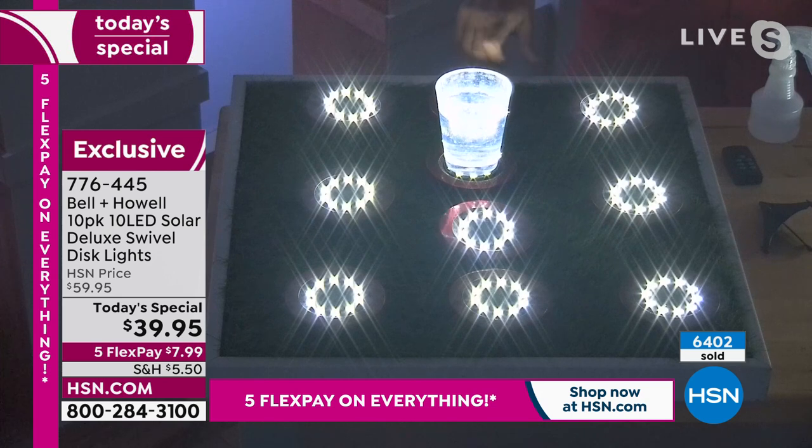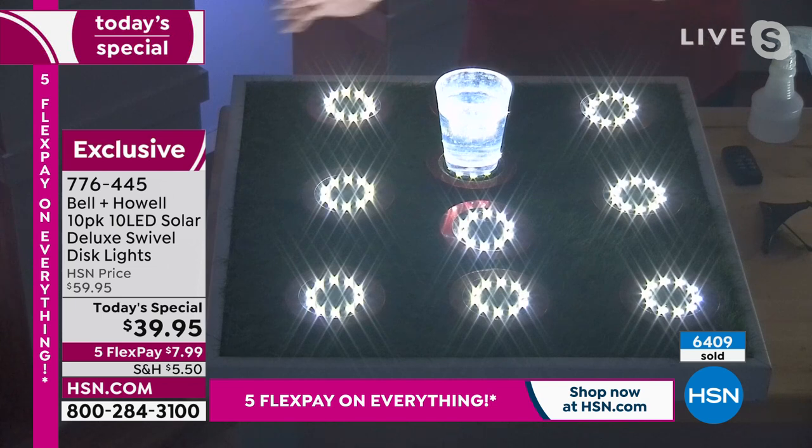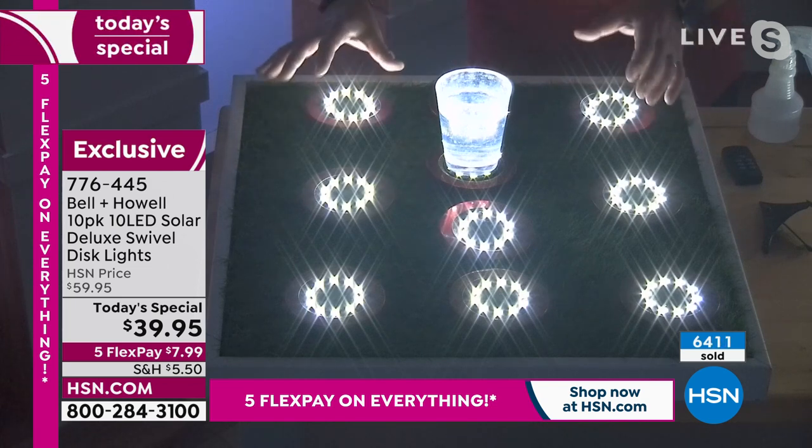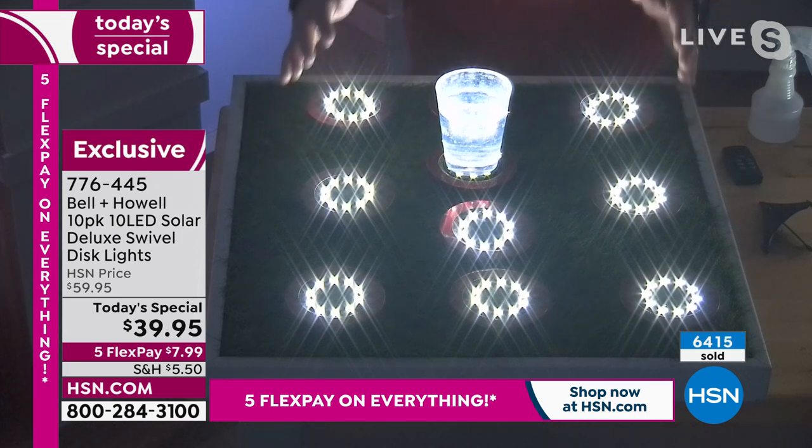My wife Kelly and I just came back from an RV trip — we went up to Hilton Head Island. We brought some of these with us and put them around our campsite, and we were the envy. These looked so good. Everybody thought there was some sort of installed landscape lighting. No — it was these, the Bell and Howell lights. And when we left, they came with us.